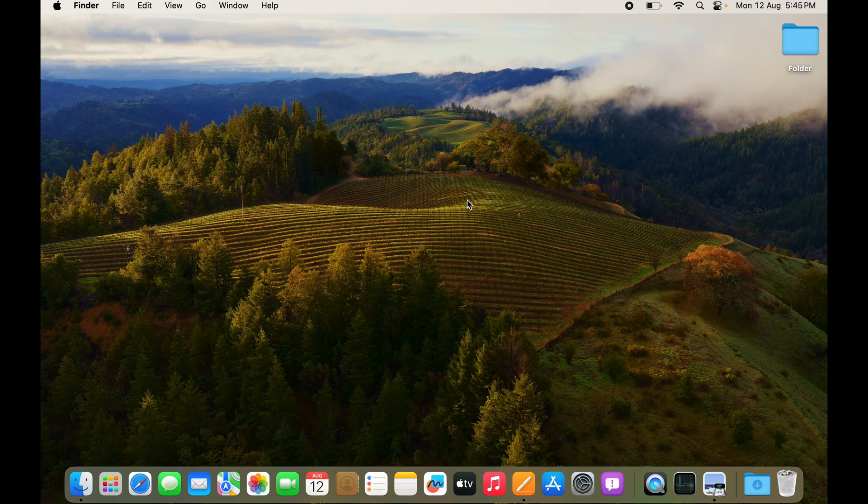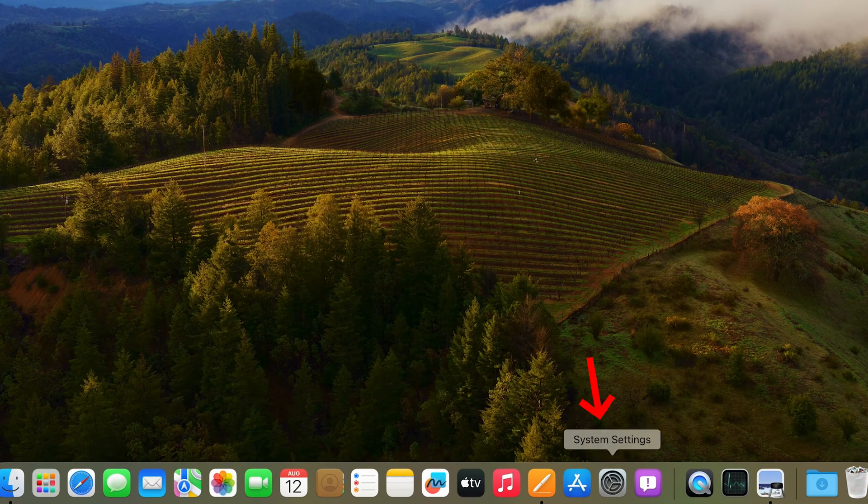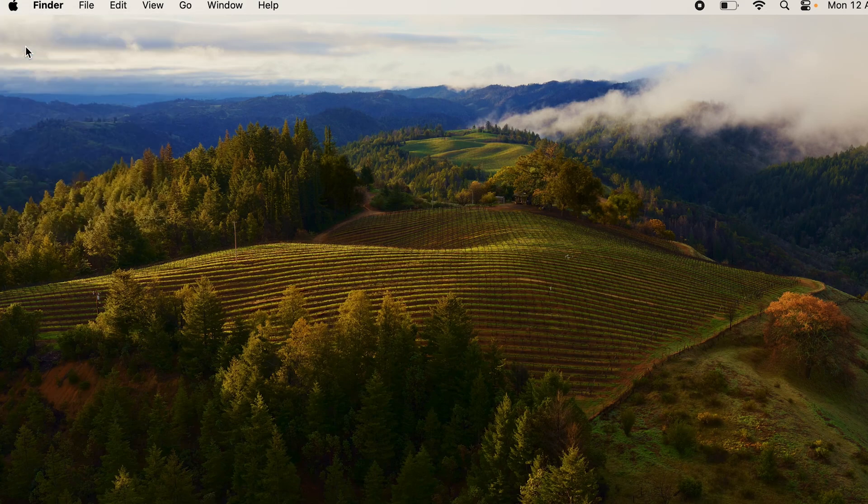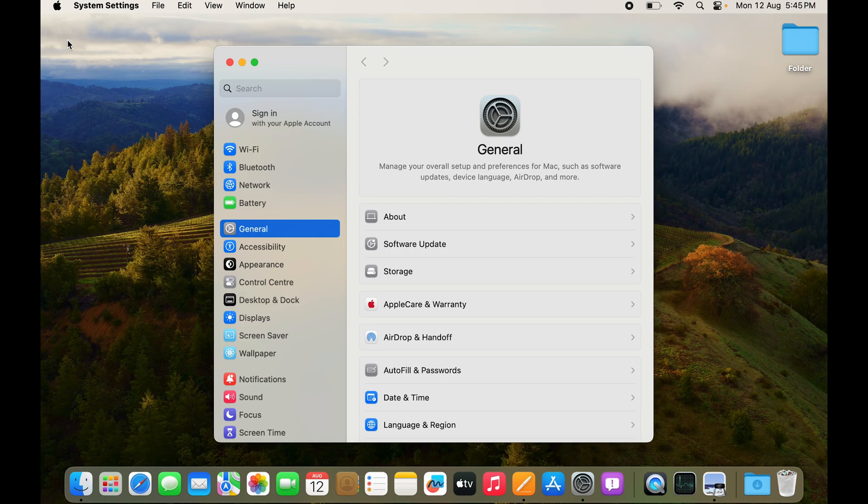To check how fast it's draining, go to Settings. If you have it on the dock, you can just click on that. Alternatively, you can go to the Apple logo and click on System Settings, or use Spotlight Search to find it.